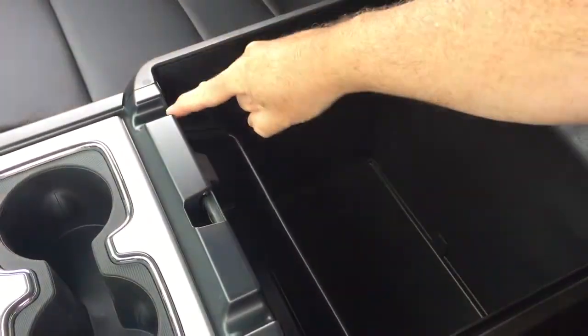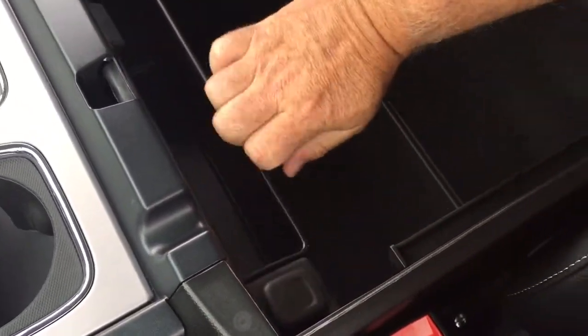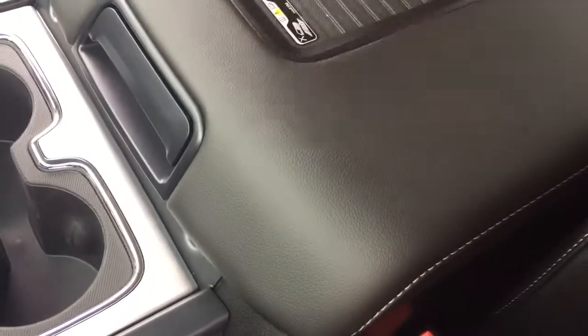If you do need to plug a device in, no problem at all — you can run a cable through either port here. On the inside you have two USB ports and auxiliary. 12-volt power located on the other side, and a good amount of storage space located right there.